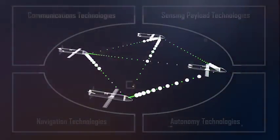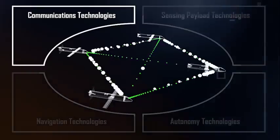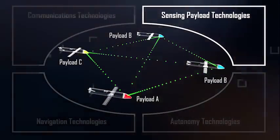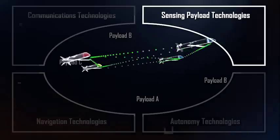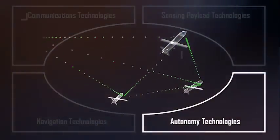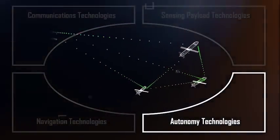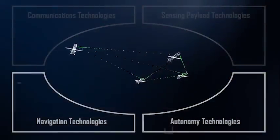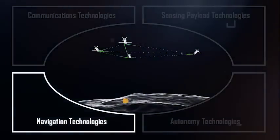These technologies include secure, jam-resistant line-of-sight communications; sensing payload suites that can be cooperatively blended to accomplish complex mission objectives; autonomous capabilities that let swarms of unmanned systems operate together with minimal supervision; and technologies that determine locations in denied environments.